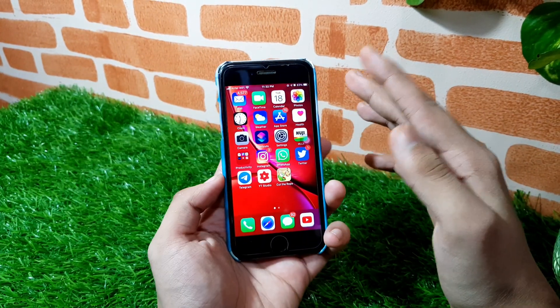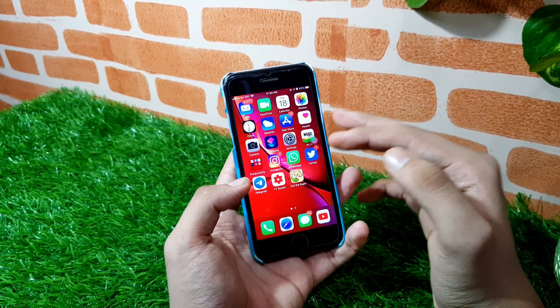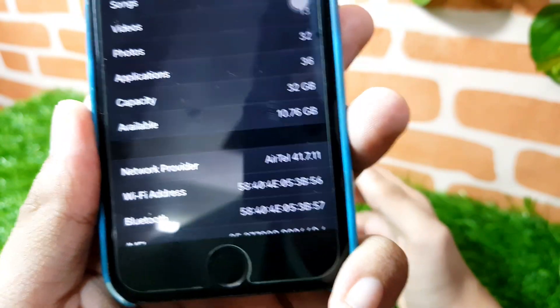What's up guys, welcome to my channel. In today's video we will talk about my first impressions on iOS 14. So without wasting any more time, let's get right into today's video.